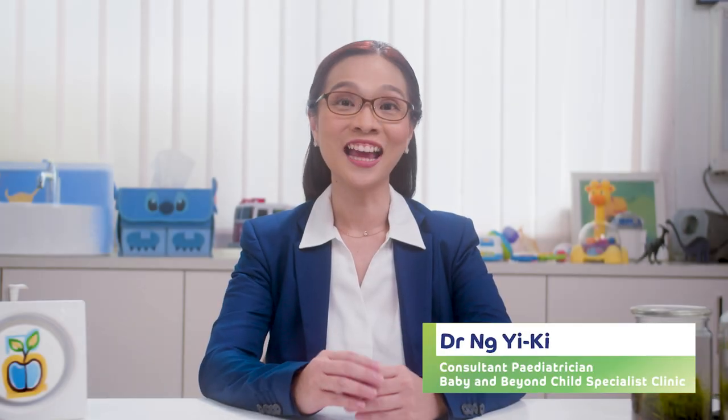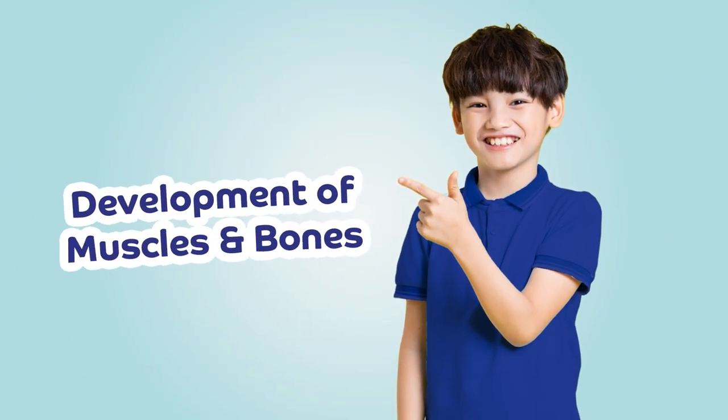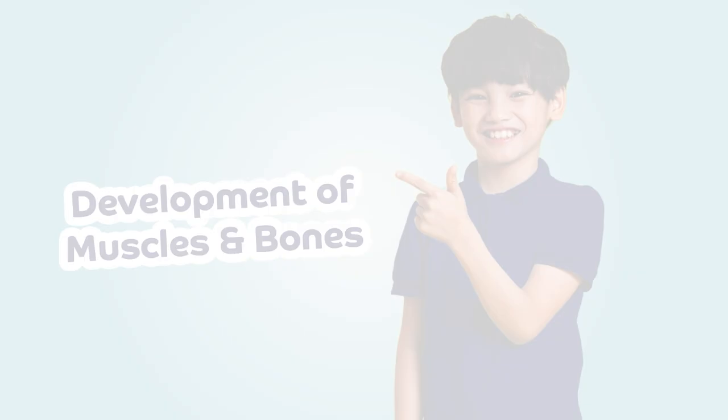Hi, I'm Dr. Yi Ki, and as a pediatrician, one of the things parents frequently ask me about is regarding key nutrients for catch-up growth and how they work. Aside from the macronutrients such as carbohydrates and protein, it is essential for us to focus on micronutrients that support muscle and bone development for kids to achieve their optimal height and weight.